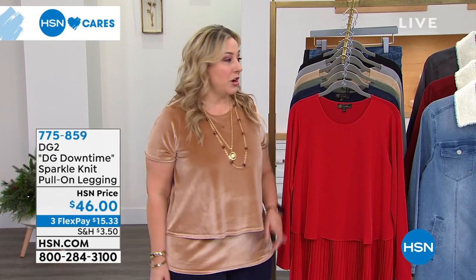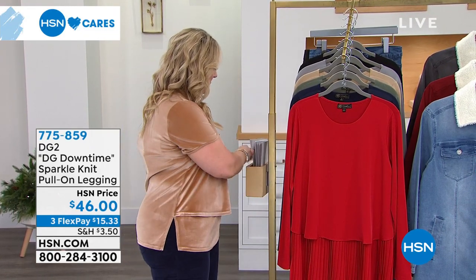I love that we're doing that. We've got lots more fun here at HSN. I've got another hour of DG2 fashions, so we're gonna jump right in. For HSN Cares, here's how you can donate — item number 078569.